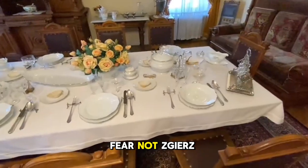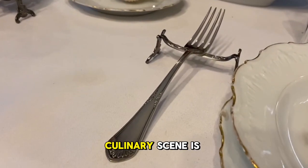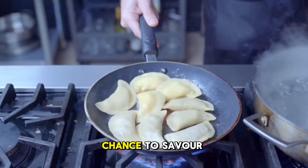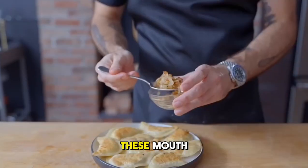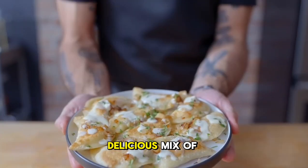Hungry after all that adventure? Fear not — Ziesh is a haven for foodies. Let's talk about the culinary delights Ziesh has to offer. The culinary scene is as vibrant as its history. Don't miss the chance to savor the local specialty, Lodzki Pierogi. These mouth-watering dumplings are a local favorite, filled with a delicious mix of flavors.